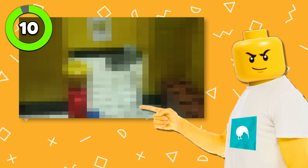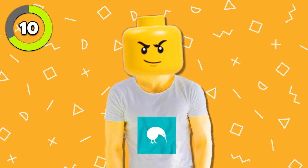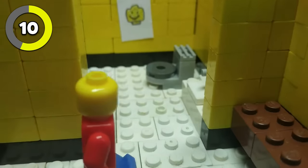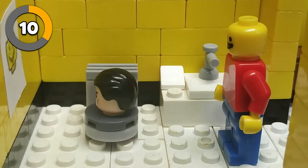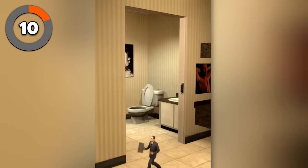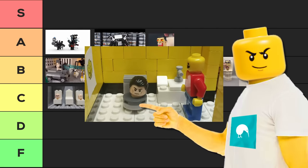This Skibidi Toilet animation is yet another stop-motion video, this time recreating the first-ever Skibidi Toilet episode. While the quality isn't the best, there is some crazy attention to detail, like the picture on the wall next to the toilet, which is in the exact same position as the picture in the original episode. Overall, it is pretty cool, but I'm gonna go with C.